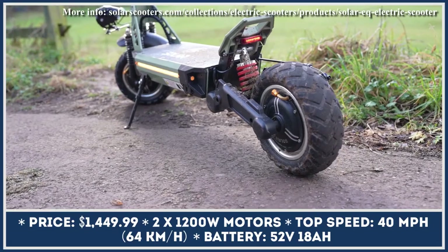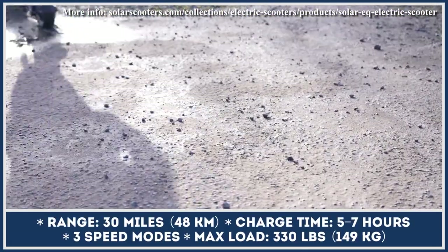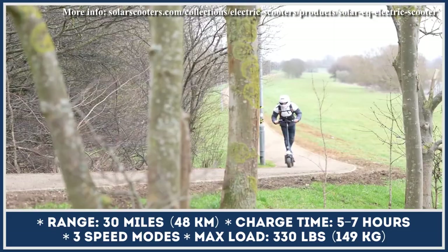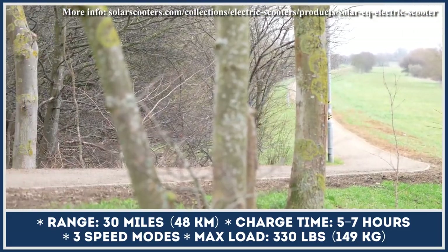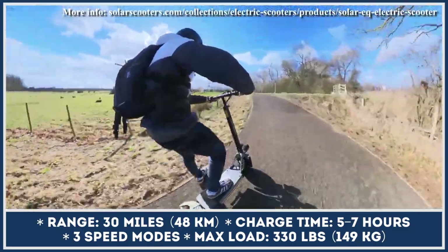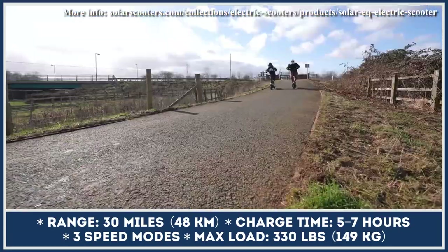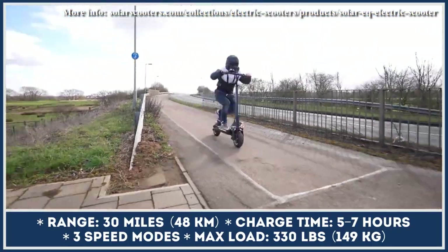The model features a chassis with minimal exposed parts and rugged components resistant to daily wear and tear. A dual-motor powertrain makes Solar EQ the star of its class — it can generate 2,400 watts of output and push you to a top speed of 40 miles per hour. There is even a launch mode in case you need to race to your destination as quickly as possible.